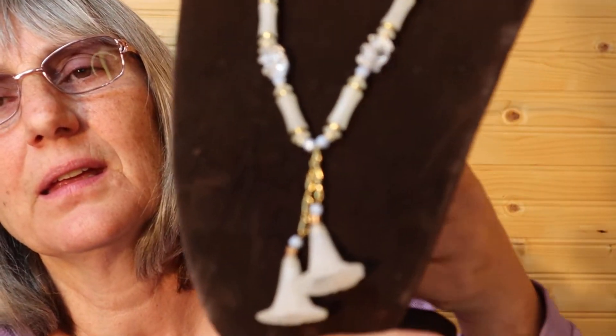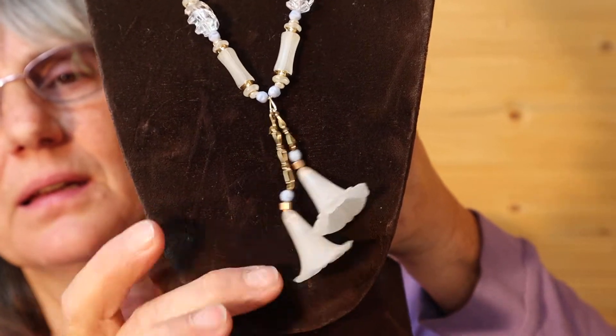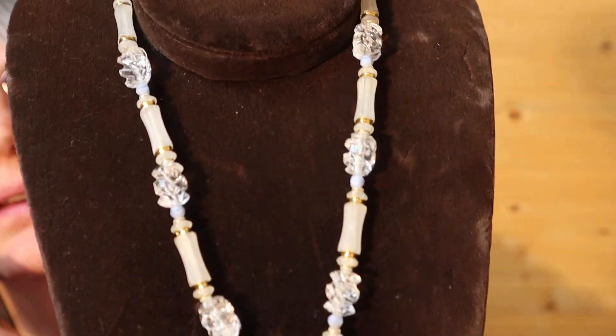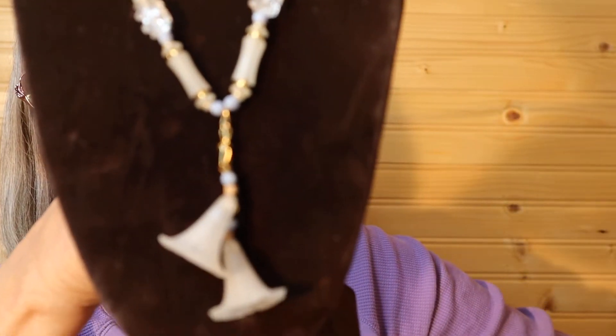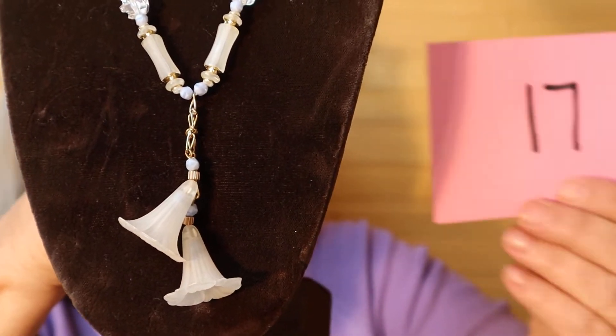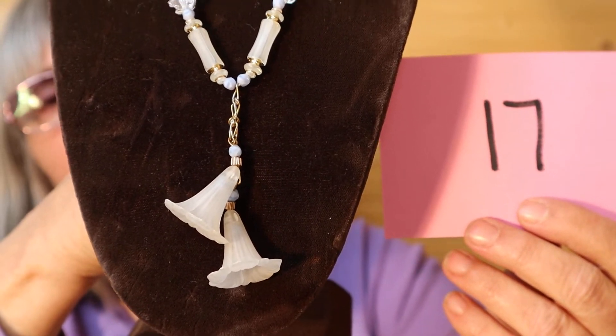Gold tone background, acrylic flowers dropping — and you can hear them. It's gold tone barrel clasp, not very expensive or anything. I just like the look of it. So this is $8, number 17.